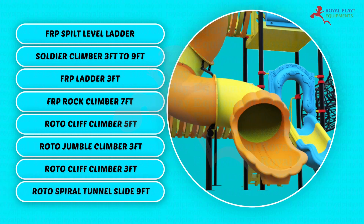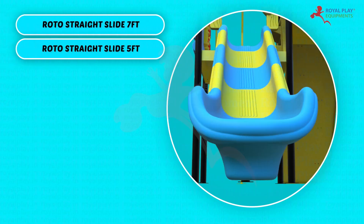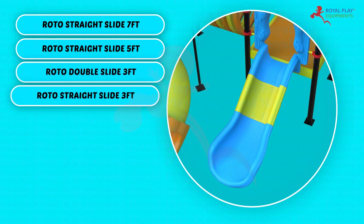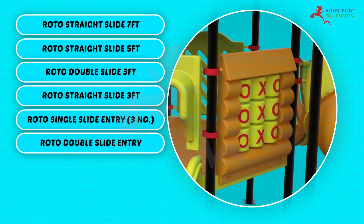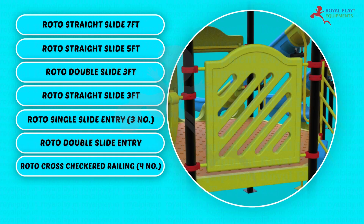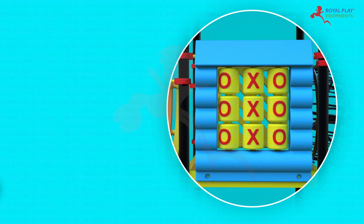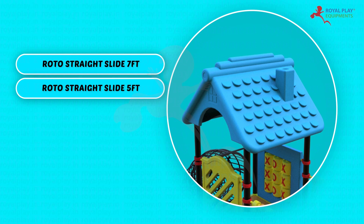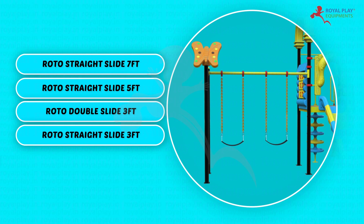Roto spiral tunnel slide 9 feet, Roto straight slide 7 feet, Roto straight slide 5 feet, Roto double slide 3 feet, Roto straight slide 3 feet, Roto single slide entry 3 number, Roto double slide entry, Roto cross checkered railing 4 number, Roto cross and zero railing 3 number, Roto single U-gate canopy, Roto hut canopy 2 number, Roto hexagonal large canopy, each swing with rubber seat, Roto butterfly.